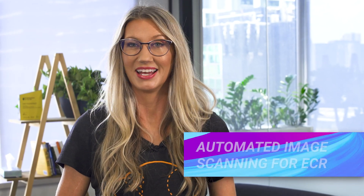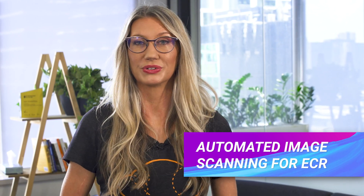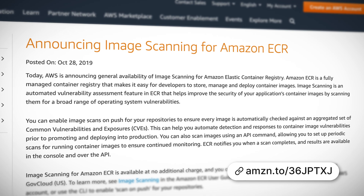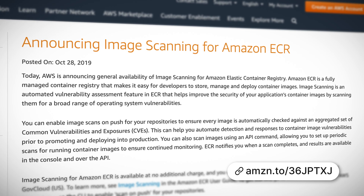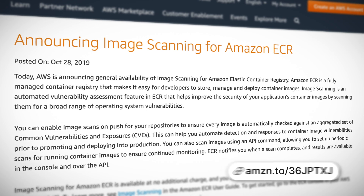You can now automatically scan Docker images in your Elastic Container Registry to improve the security of your containers. If you haven't used Elastic Container Registry before, it's a repository for Docker container images which you can use to store your images before deploying them to the Elastic Container Service. You can now scan your images for a broad range of operating system level common vulnerabilities and exposures to improve the security of your containers.